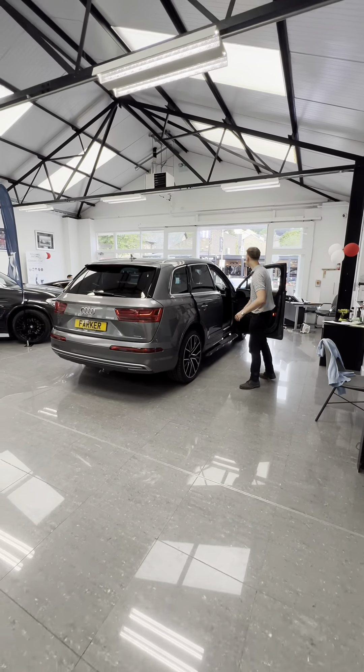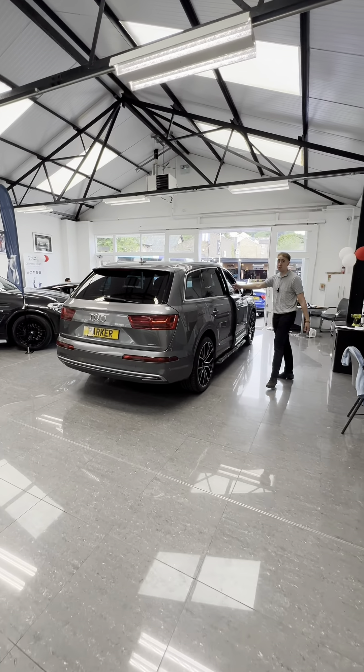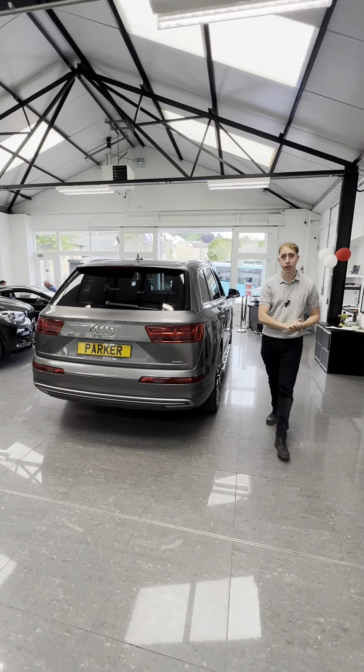If you are looking to get into an SUV, this one has to make your shortlist. Give us a call at 0174-888-9588.